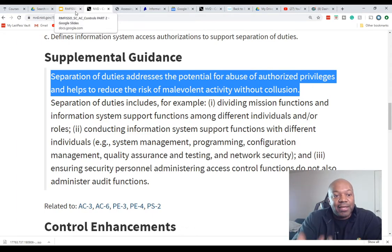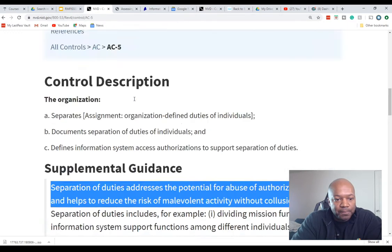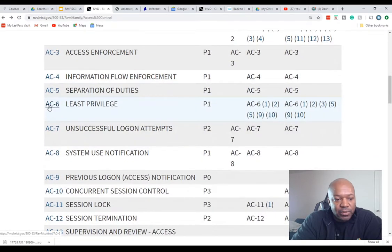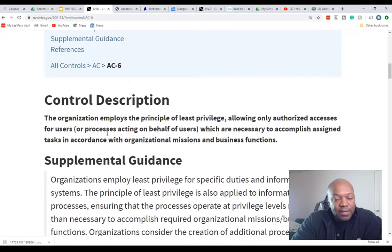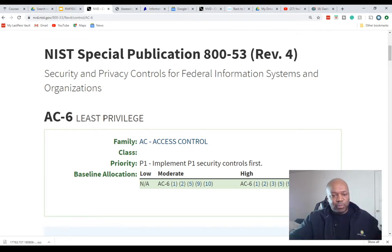Now let's look at AC-6: Least Privilege. If you just joined and you're wondering what NIST Special Publication 800-53 Rev 4 is — this is security compliance specifically with NIST standards. I have a whole course on this called Risk Management Framework Information System Security Officer Foundations, and another one coming out soon that covers how to document everything I'm discussing.